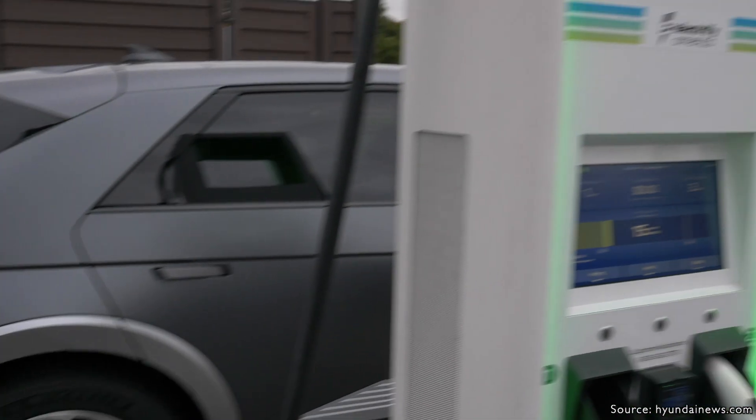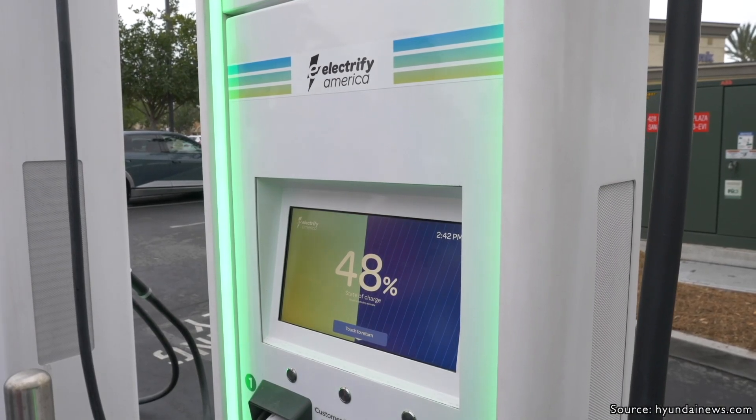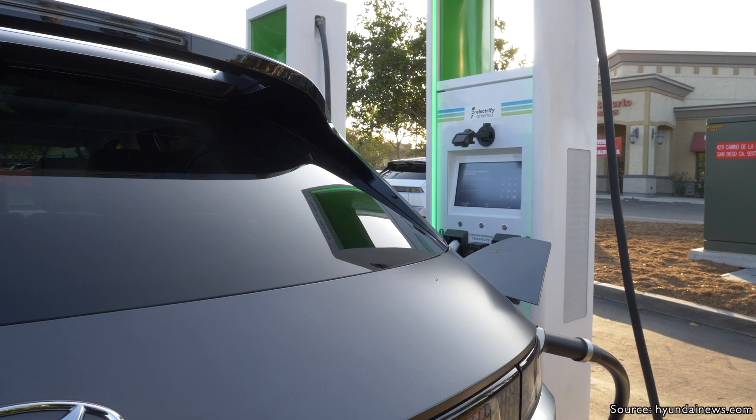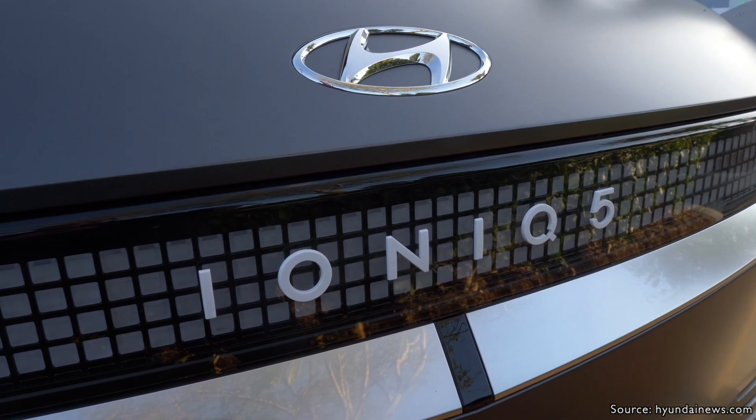Unlike the other vehicles covered in this misconception video series, which averaged about eight years and 100,000 miles, the Hyundai Ioniq 5 gives you an extra two years on the factory battery warranty. So unlike the common misconception of battery packs dying in about two to three years, even if you do have battery issues, the factory warranty should cover that.